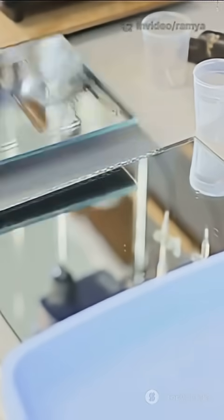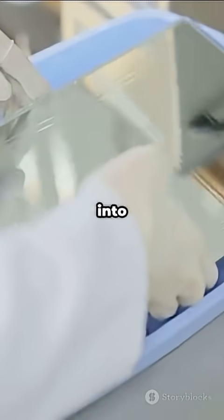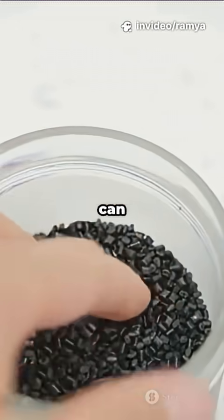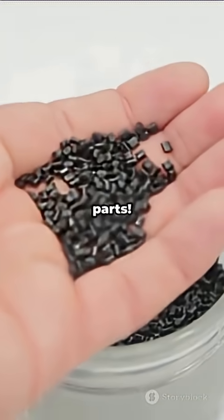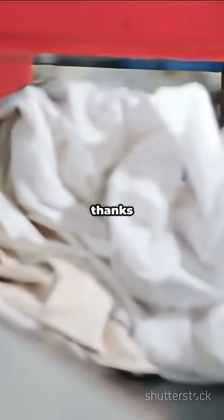But it doesn't stop there. Instead of dumping those bits, scientists rebuild them into a new, super-strong, clear polyester called high-Tg polyester. Tg just means it can handle more heat before getting soft, so it's perfect for techy stuff like phone cases or even car parts. Your old gym shorts could get a high-tech upgrade thanks to chemistry.